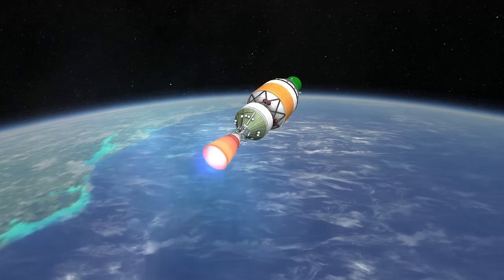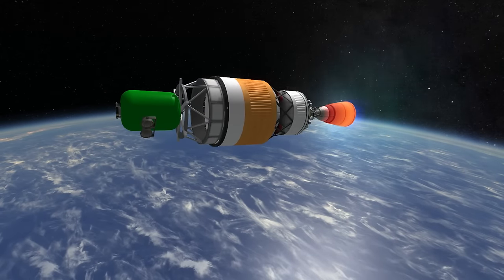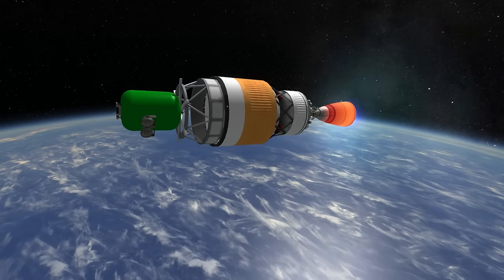However, it almost doubled the payload to geosynchronous transfer orbit, from 2170kg to 3810kg.